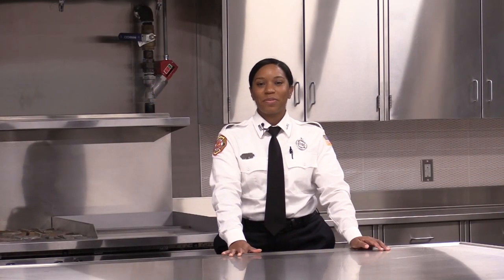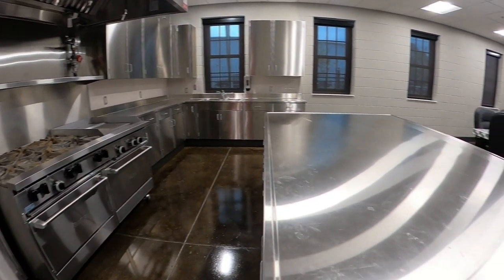Station 5 is a two-story fire station that features an open floor plan, a beautiful large kitchen that leads into the day room.